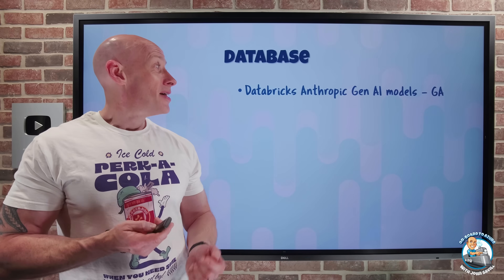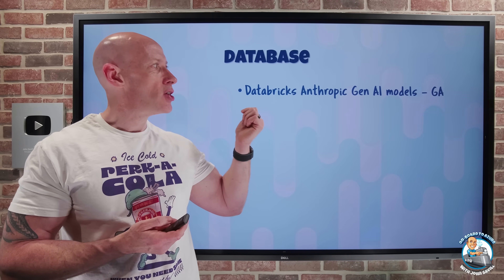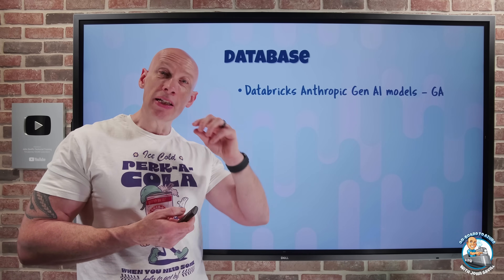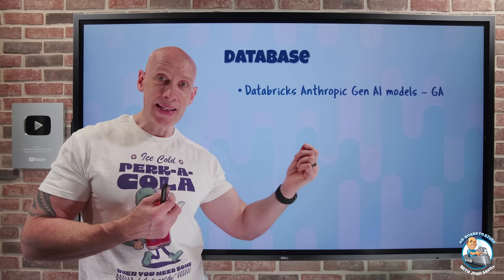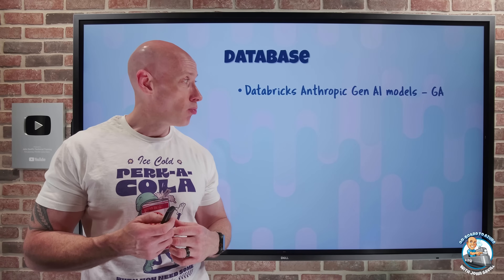On the database side, Azure Databricks now has the Anthropic Gen AI models available. Within your Databricks workspace, you can directly interact with these models — use them to help validate your projects, interact with the data, and build applications, all directly within your Azure Databricks workspace.